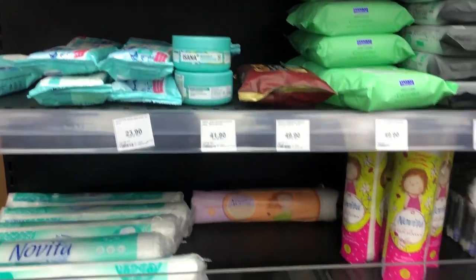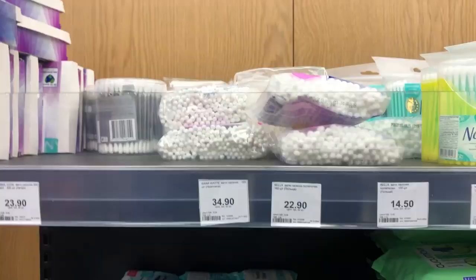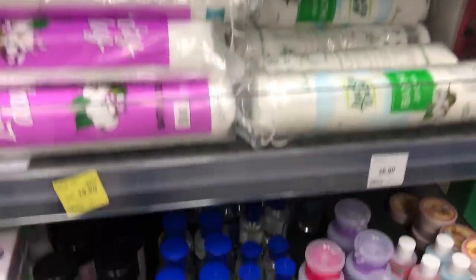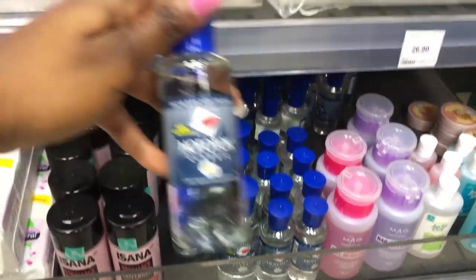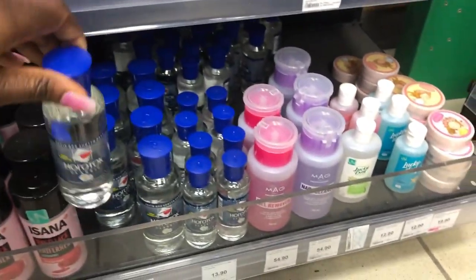You can also see wet wipes, cotton pads, and earbuds. Down here you would see your nail removers for those of you who have nails and want to remove them. These are your classic nail removers.